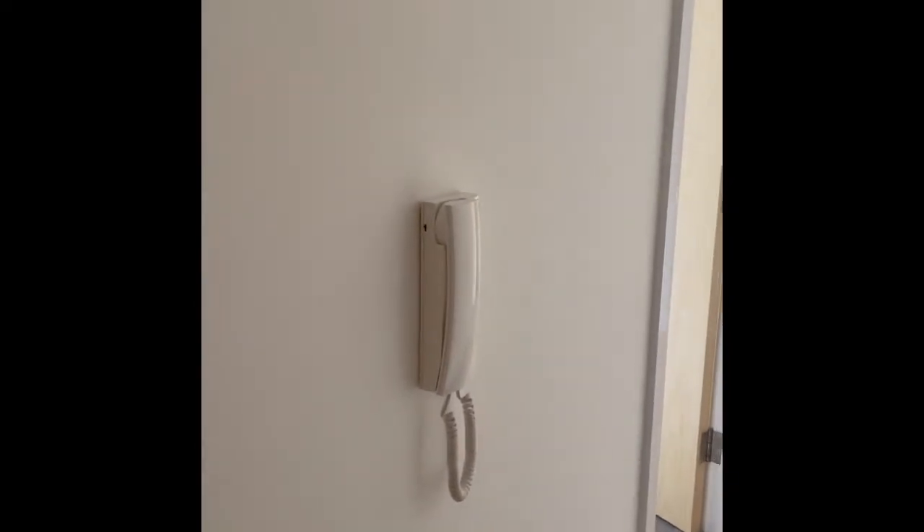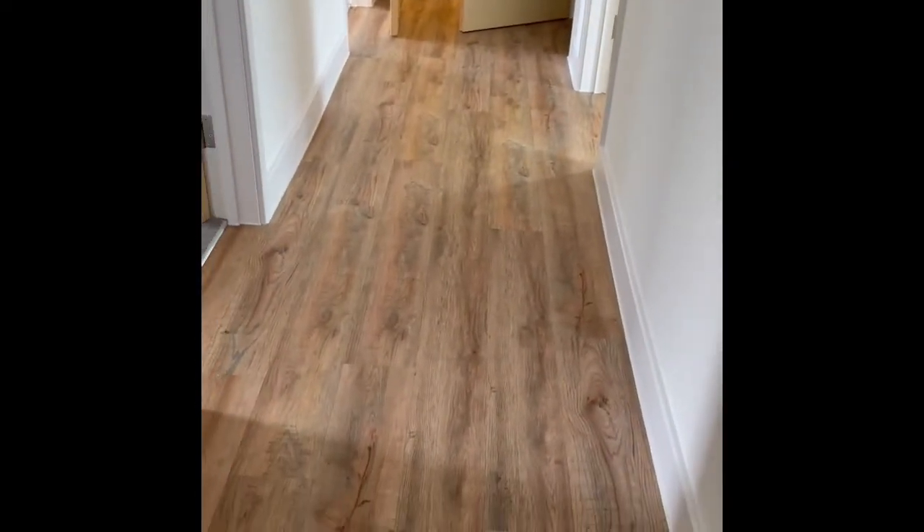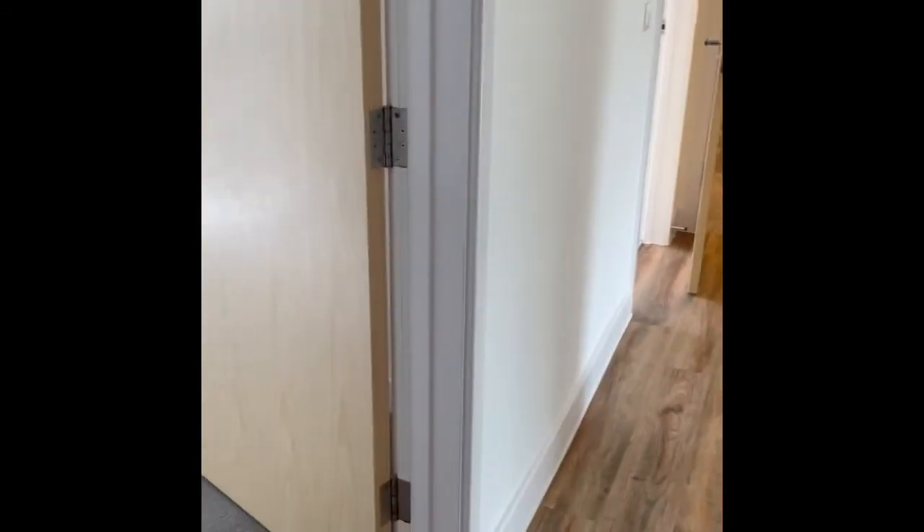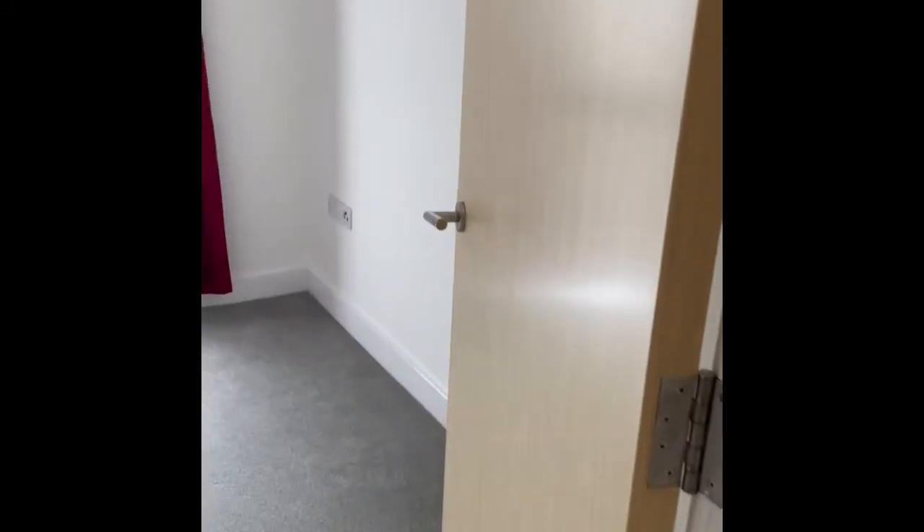As you walk directly through the front door you come into this hallway, which is decorated in white with a wood effect vinyl flooring. You've got your intercom on the wall here just to let people into the property if you have any visitors, and that leads directly on to one of your bedrooms.